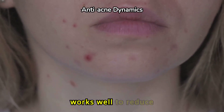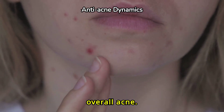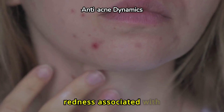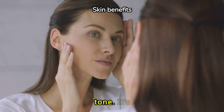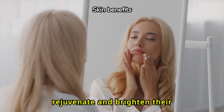Salicylic acid works well to reduce blackheads, whiteheads, and overall acne. It can also help in reducing inflammation and redness associated with breakouts. Glycolic acid helps to improve skin texture, smooth fine lines, and even out skin tone. It's a favorite for those looking to rejuvenate and brighten their complexion.